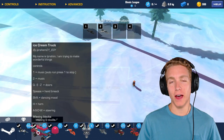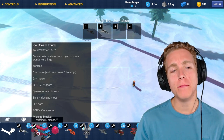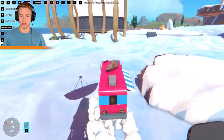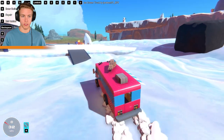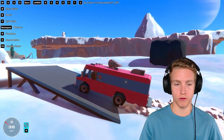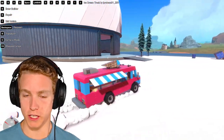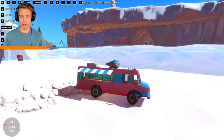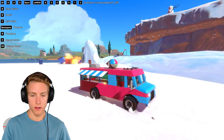Speaking of ice cream, we have an ice cream truck by ipraham01_egy. This thing looks great — so good — it looks like the coolest ice cream truck honestly. Usually ice cream trucks are like a sketchy van that pulls up in your neighborhood as a kid, but this one looks sweet. All these bright colors — Mr. Beast colors. It's even got music. What does Shift do?